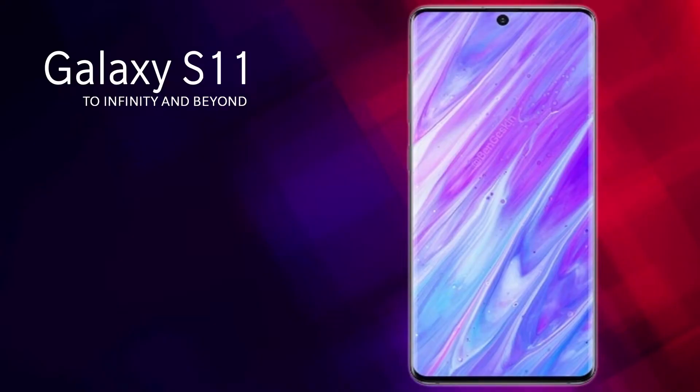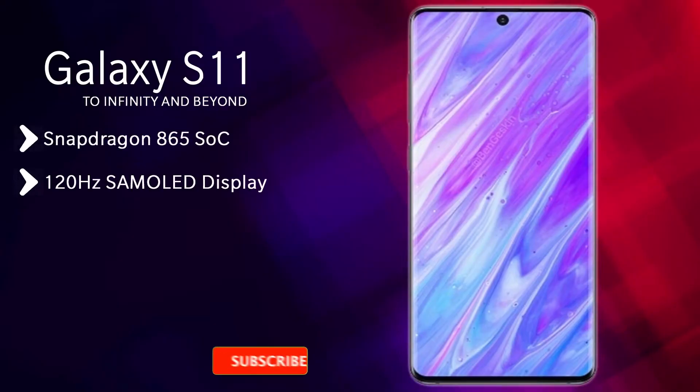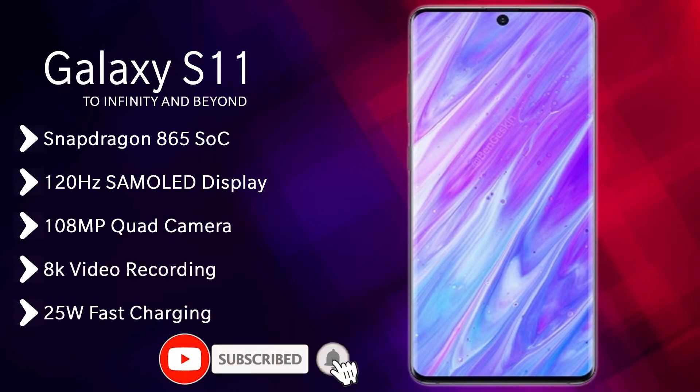The Galaxy S11 series will feature a 120Hz refresh rate AMOLED Infinity-O display, 108MP camera, 8K video recording option, and a huge battery.